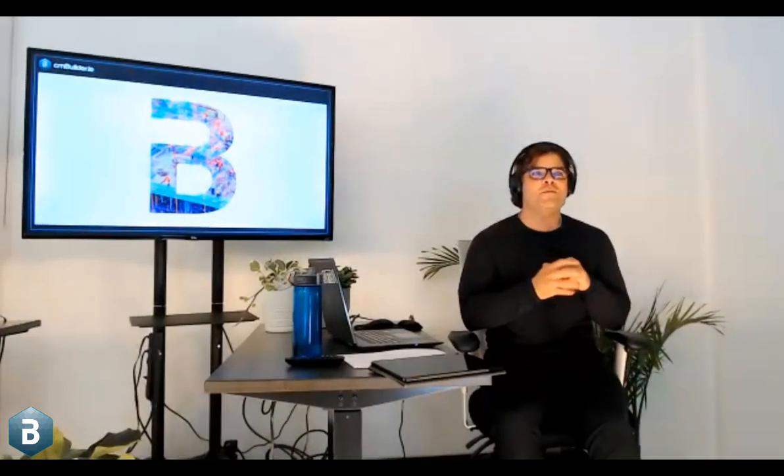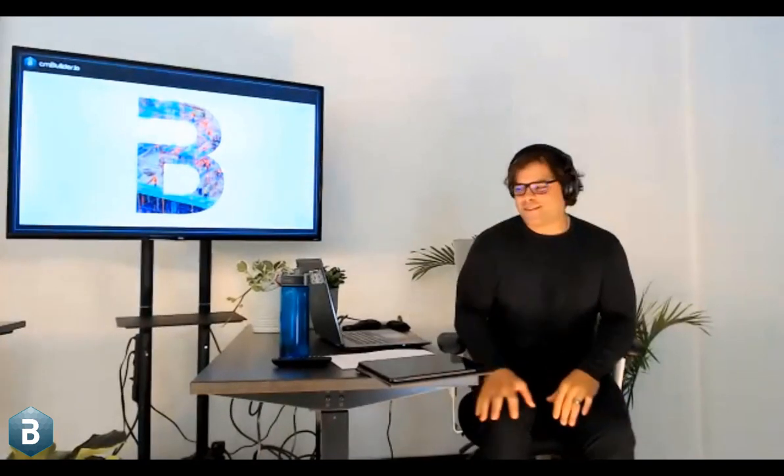Welcome to the CM Builder Product Update and Customer Spotlight event. I'm really excited to be here today. Thanks to everyone logging in online and everyone here in the office cheering us on.